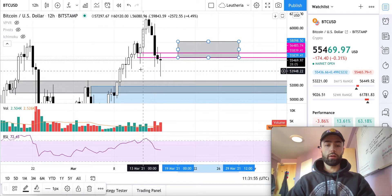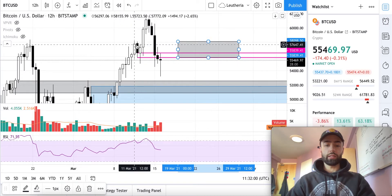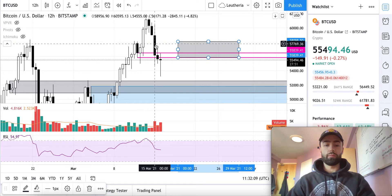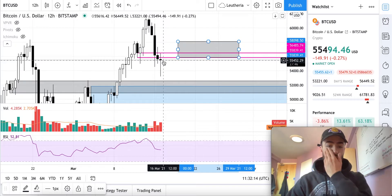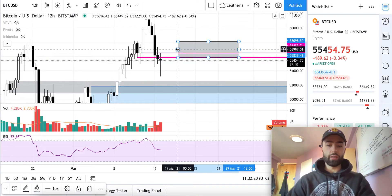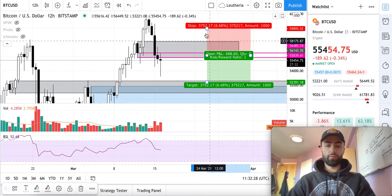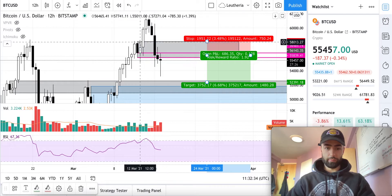We had our low, high, higher low, and then higher high. The price rejected right here, making this a resistance level. But once we closed above it, this should have acted as support. We should have bounced off of this level, but instead we pushed right through it and closed this candle below the bottom of that candle. If this one closes below it as well, I will look to go short on a retest of this level with my stop loss above the high from right here.